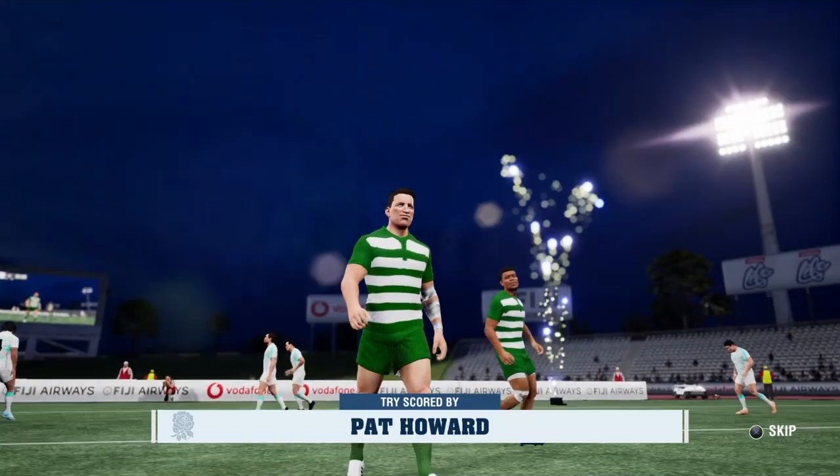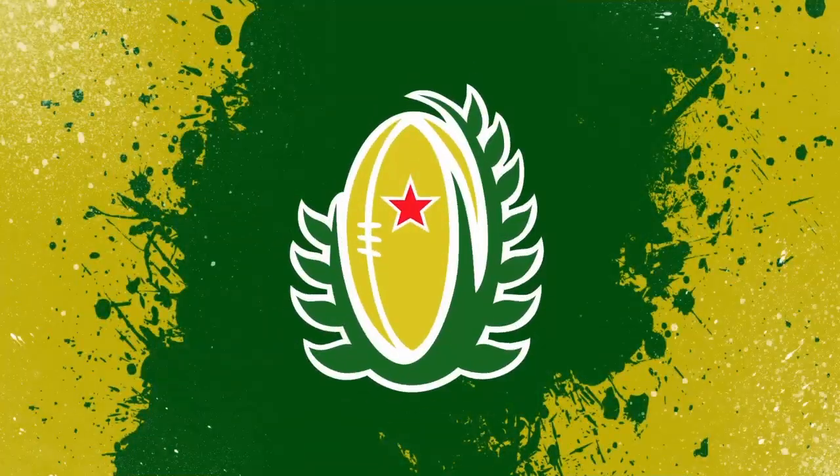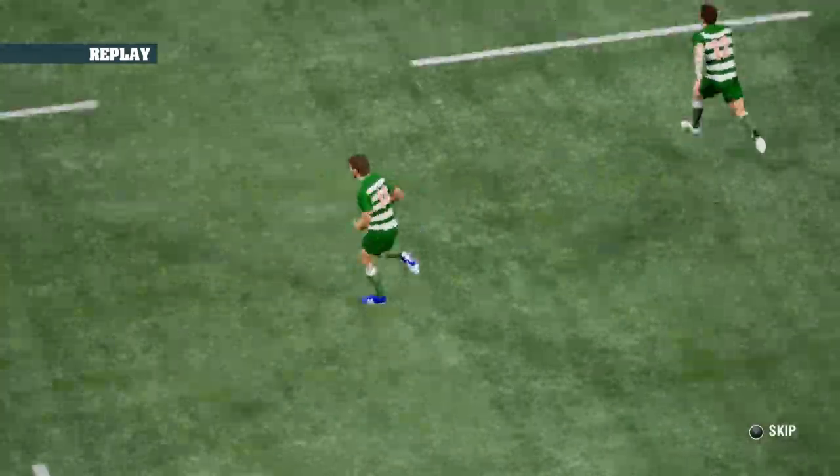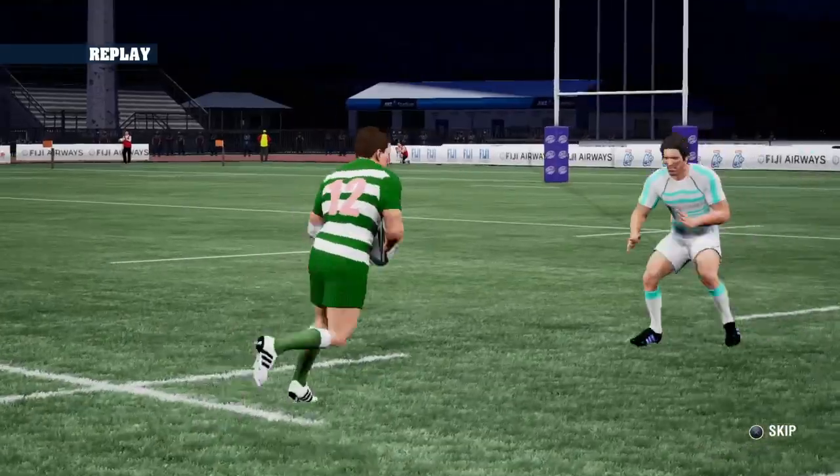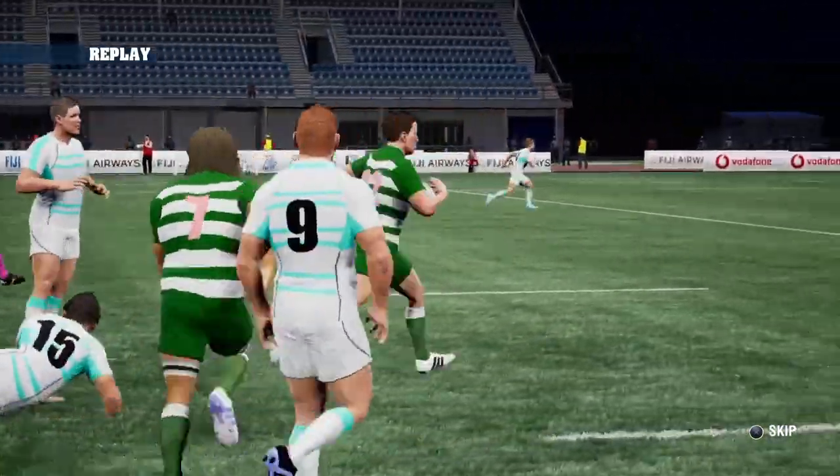They finally got him into some space and he showed us just how brilliant he can be. What a try. They are red hot. It was a beautifully timed run and the gap just opened up.